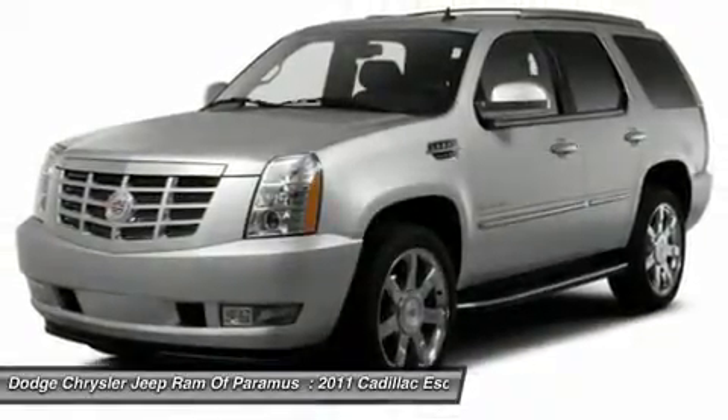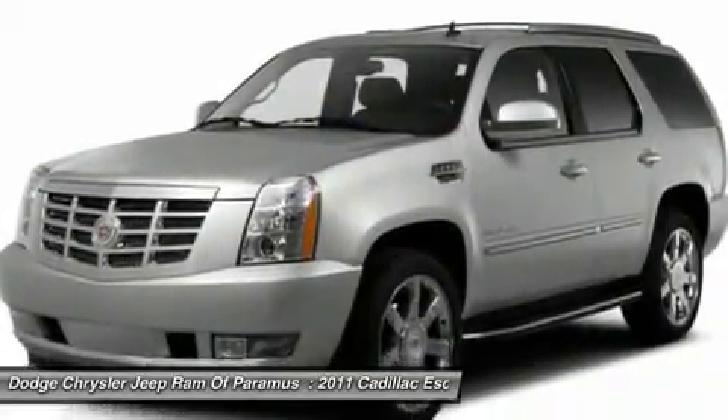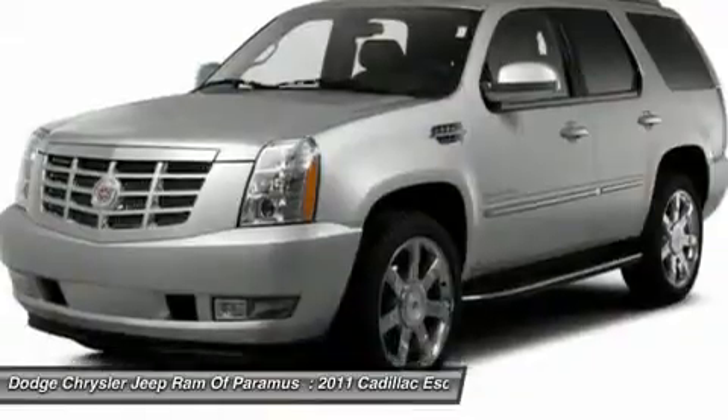Moonroof, Bluetooth, power steering, floor mats, AM FM stereo radio. Drive away with a great deal on this vehicle. Call or stop in today.